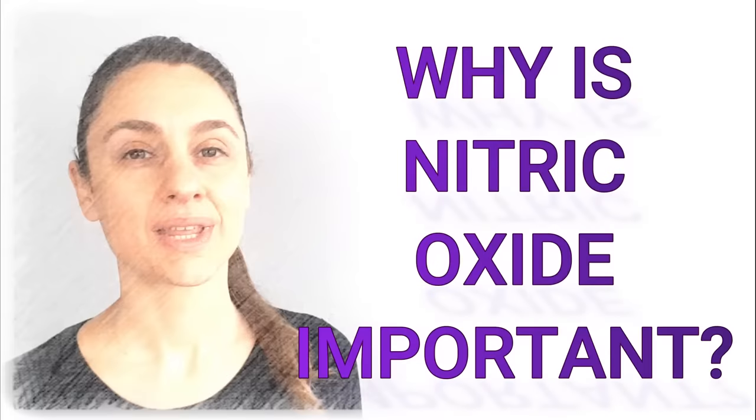Nitric oxide is a small molecule that is produced within your body, principally within the inner lining of your blood vessels, but also in some of your nerve and immune cells.